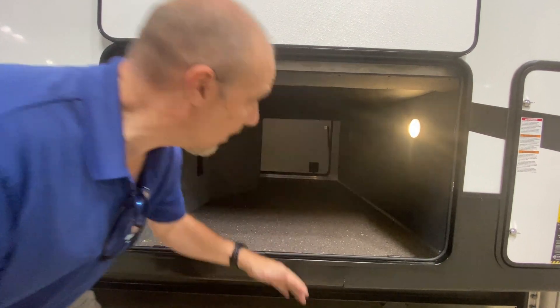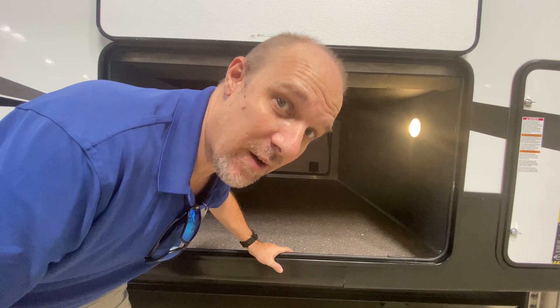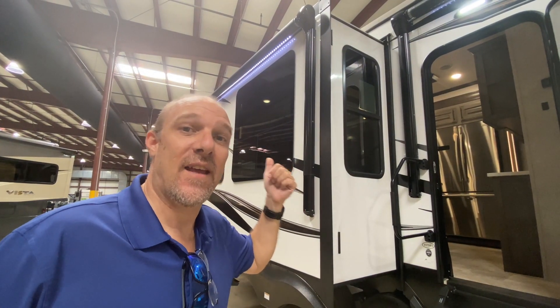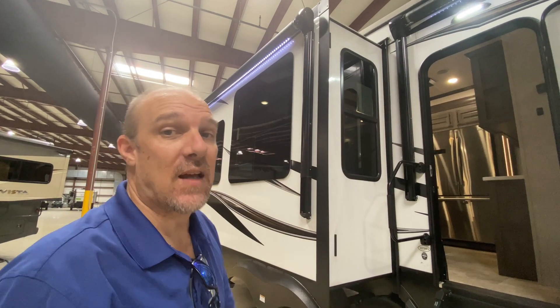Here's the storage — look how big the door is, absolutely huge with slam latches. Check out the frameless windows. You also have two awnings that cover almost the entire side of the coach.